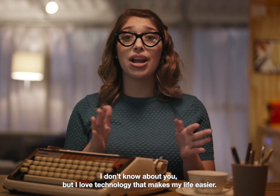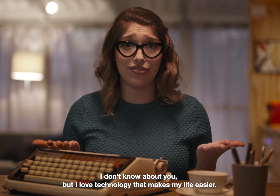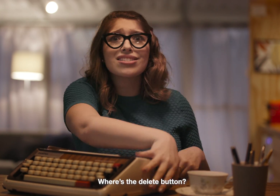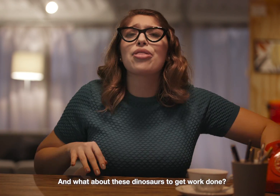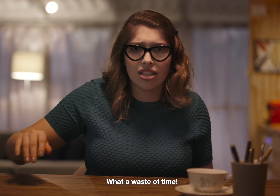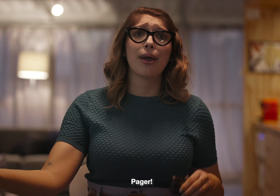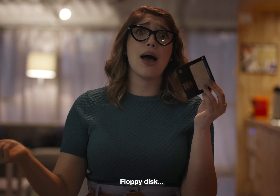I don't know about you, but I love technology that makes my life easier. Do you remember when we had to use the typewriter? Where's the delete button? And what about these dinosaurs to get work done? What a waste of time! Brick phone, pager, floppy disk.